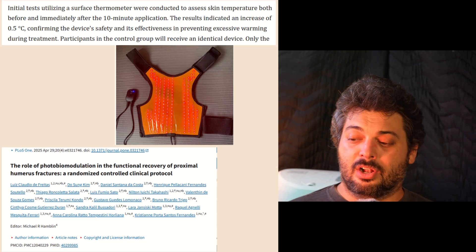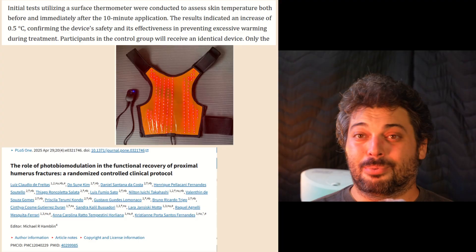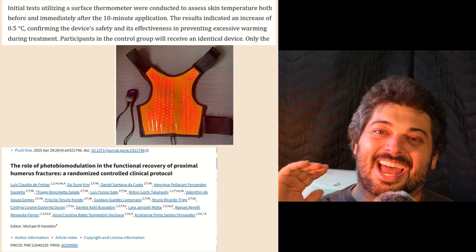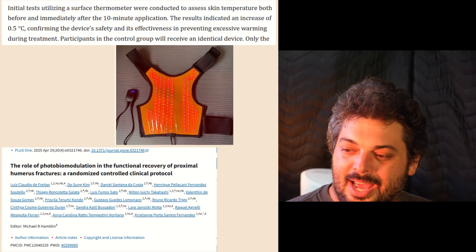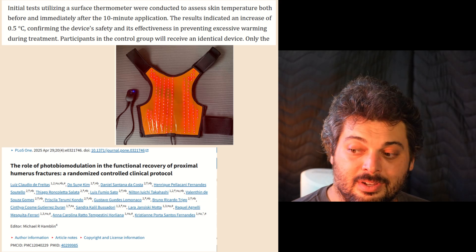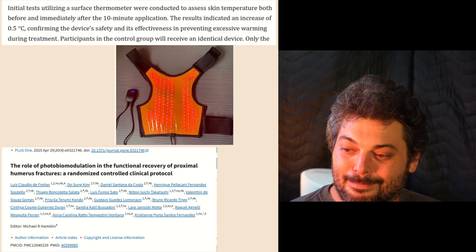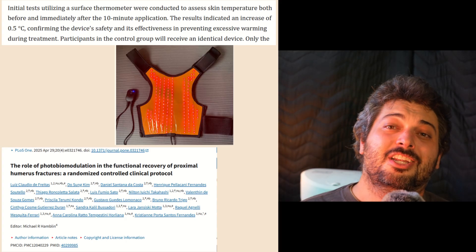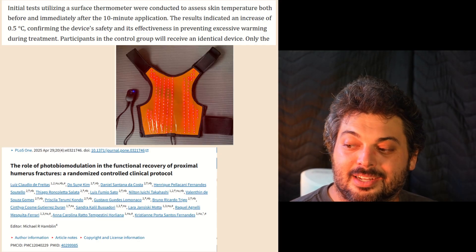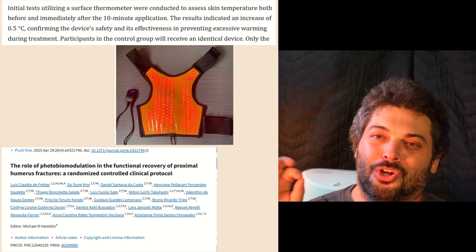Let's look at a recent example — another article, a study protocol describing what they plan to do in a study they haven't conducted yet. Importantly, they checked that their device did not cause significant heating before even conducting the study. That's how important minimal heating is to be PBM. Initial tests using a surface thermometer assessed skin temperature before and immediately after a 10-minute application. They were using an LED pad — very relevant to what we're doing. The results indicated an increase of only 0.5 degrees Celsius, confirming the device's safety and its effectiveness in preventing excessive warming during treatment.